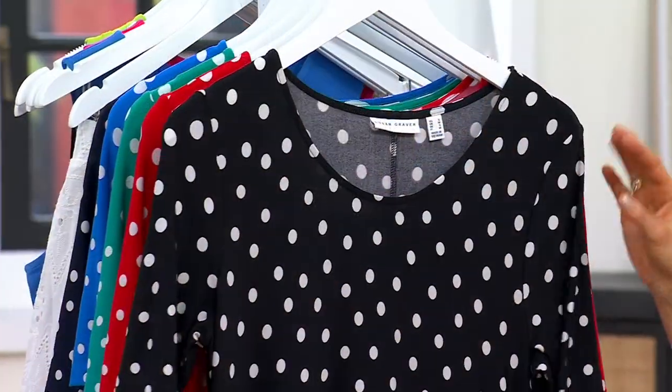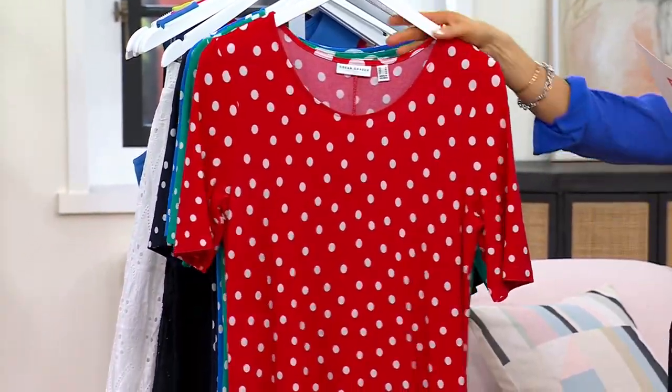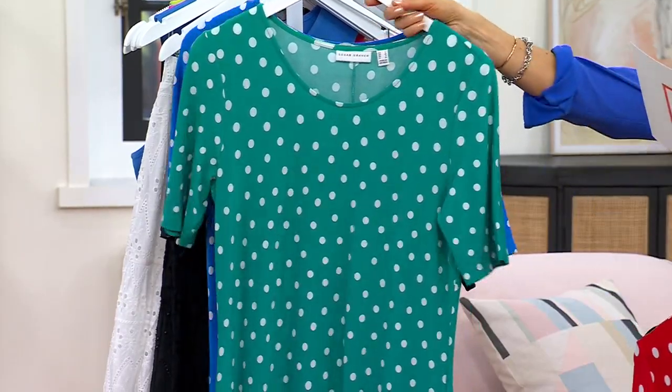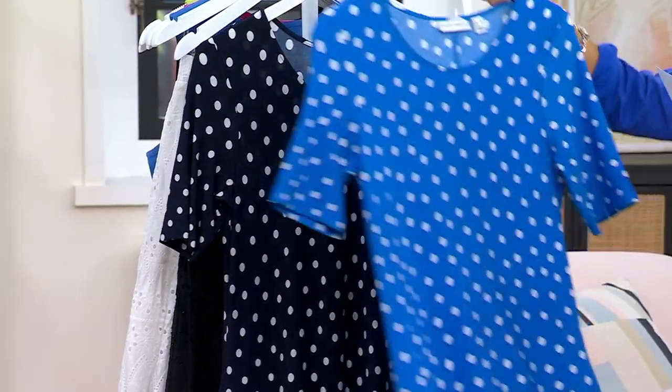We've got regular and petite, and sizes from extra extra small to 5X, available in black, red, dragonfly jade, shoreline blue, and navy — item number A06115.